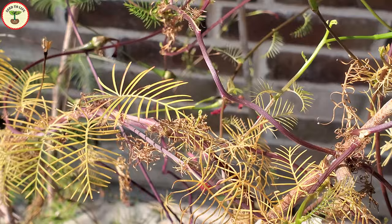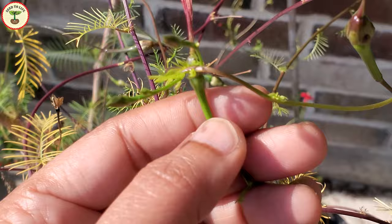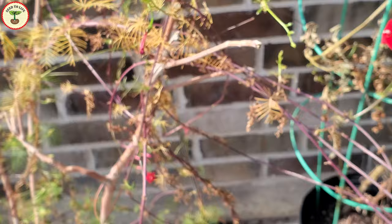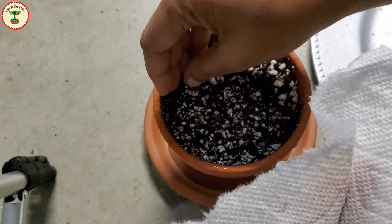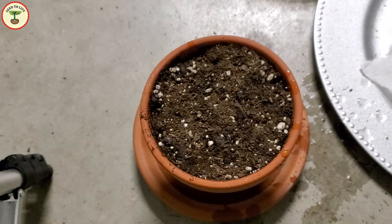Cypress vine is not frost tolerant and grows well in hot climates. Once the temperature starts going below 60 degrees Fahrenheit or 16 degrees Celsius, it struggles and the leaves look yellowish. You can start the seeds indoors in late winter near the end of the frost period, or directly sow them outside in early spring. Sow the seeds about half an inch deep, and keep them moist during germination to prevent drying out.